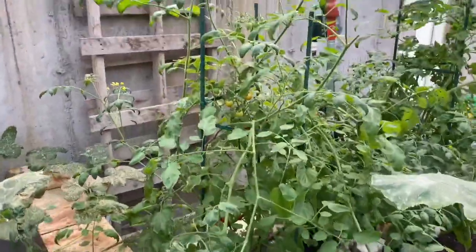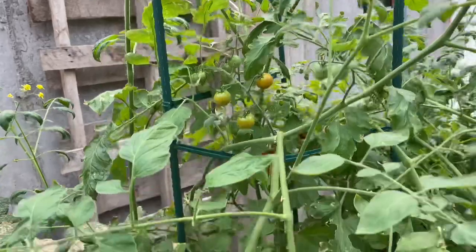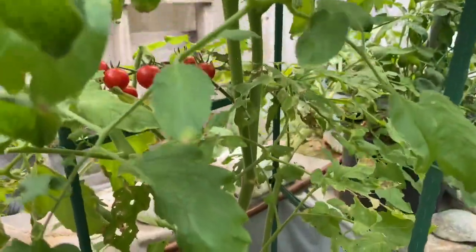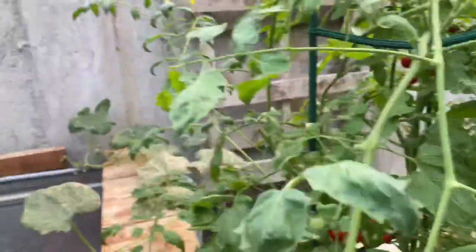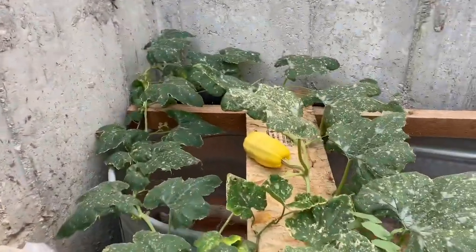Over here at the cherry tomatoes, you can see some changing colors. And if you look down in here, we actually have some cherry tomatoes that are ready to go, so I'm going to pick those today.